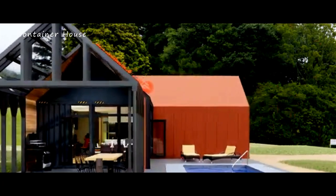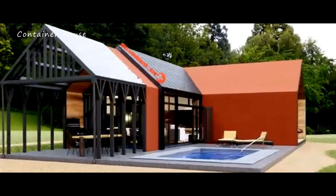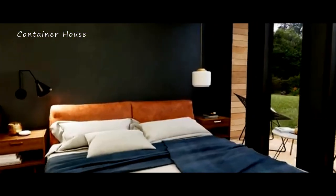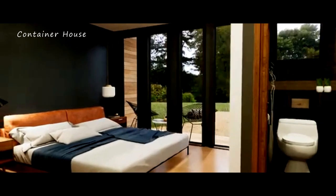The large windows and expansive glass doors hint at the light-filled interiors, while the inviting swimming pool promises relaxation and luxury. This house is a true masterpiece, showcasing the perfect blend of form and function.